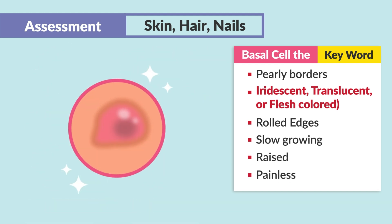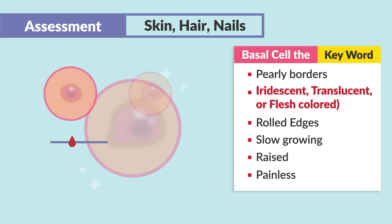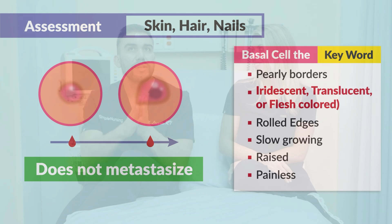It's described very nicely — it looks kind of pretty with that translucent, iridescent appearance and rolled edges. It's the nicest one to get because it usually does not metastasize, meaning it doesn't spread.